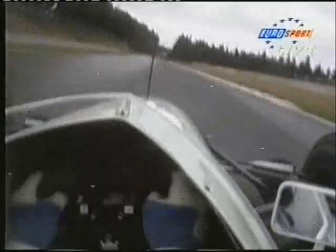This is the Tyrrell of Marc Blundell. The camera being mounted inside the helmet — this is the view the driver has, checking his mirrors there.